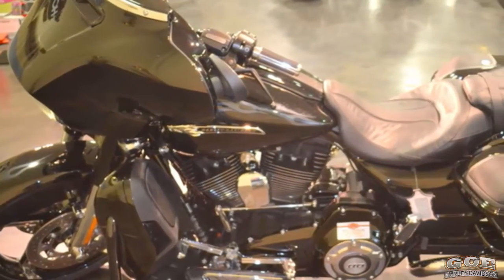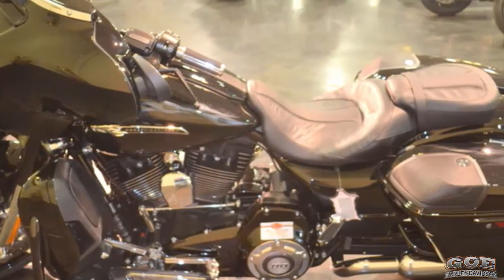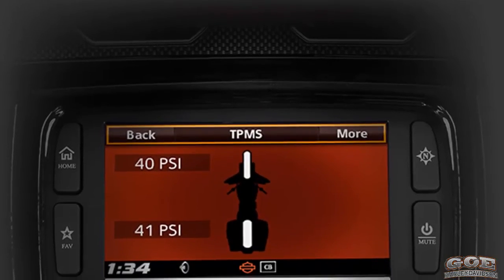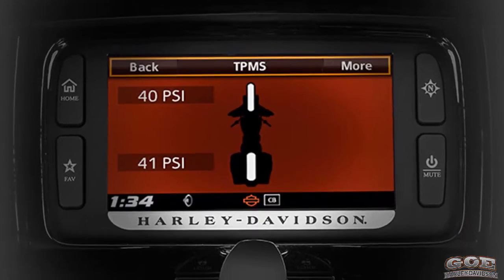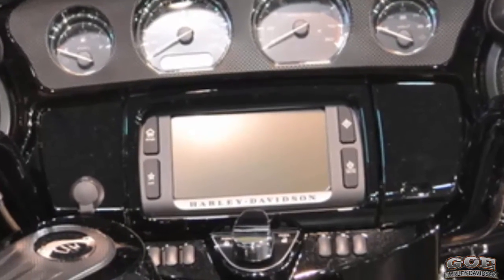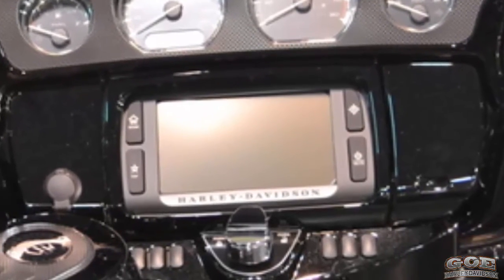This 2016 Harley-Davidson CVO Street Glide is Carbon Crystal with Phantom Flames. It features a new tire pressure monitoring system — just a glance at the big 6.5-inch full-color touchscreen on the CVO motorcycle and you know your exact tire pressure.